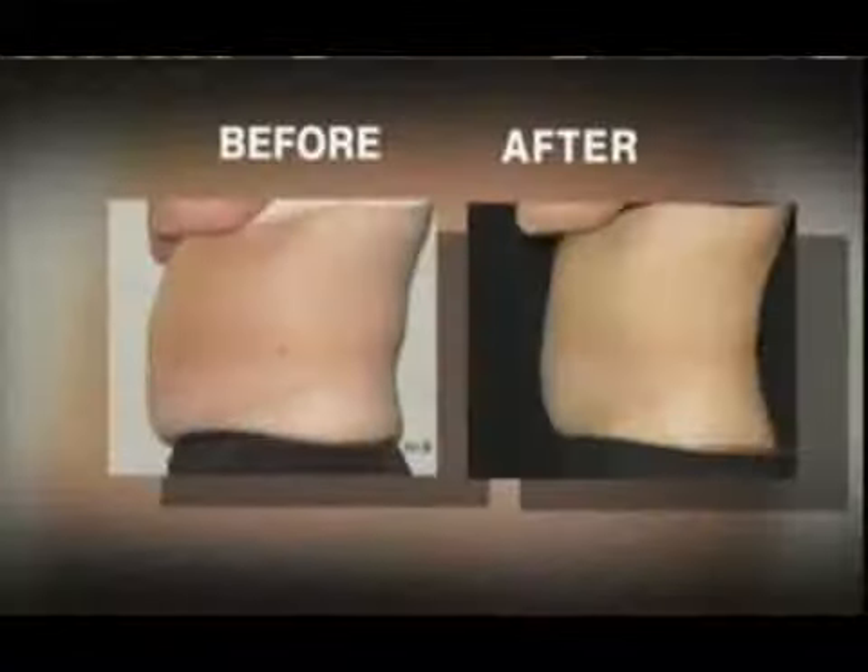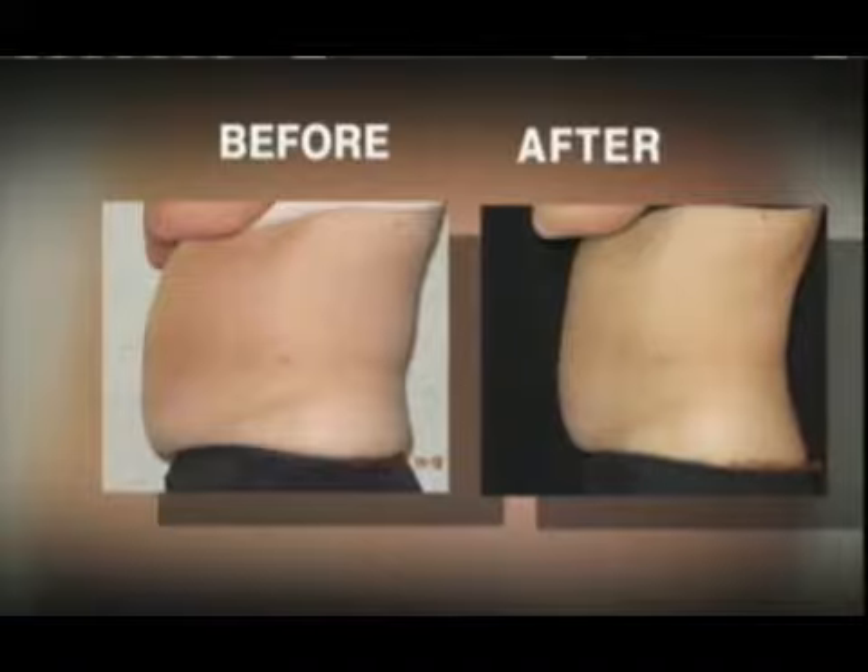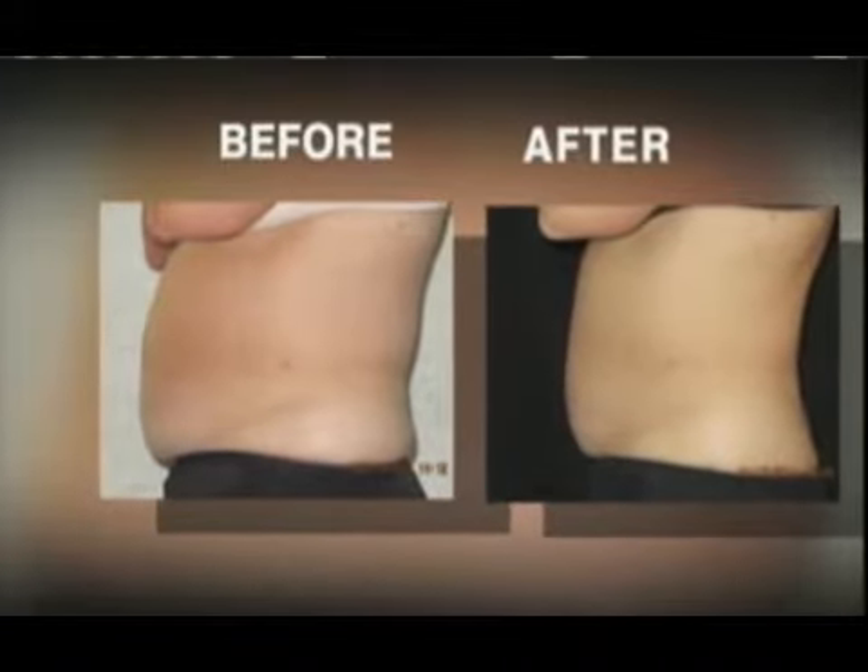It's a gradual change because it went over about six weeks, and I kept on looking and going, I don't see anything. But you're not going to see anything because you're seeing yourself every day. It wasn't until I saw the pictures that I realized how much belly fat was gone.